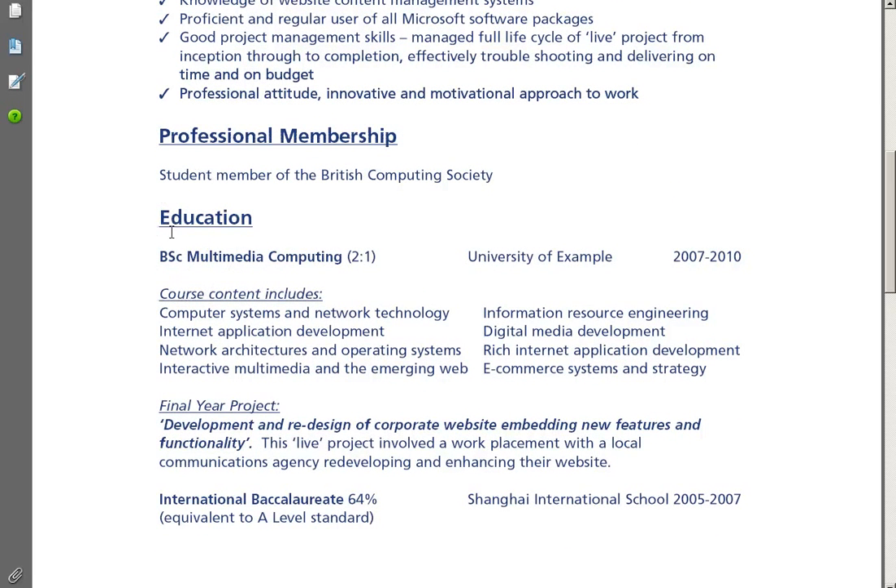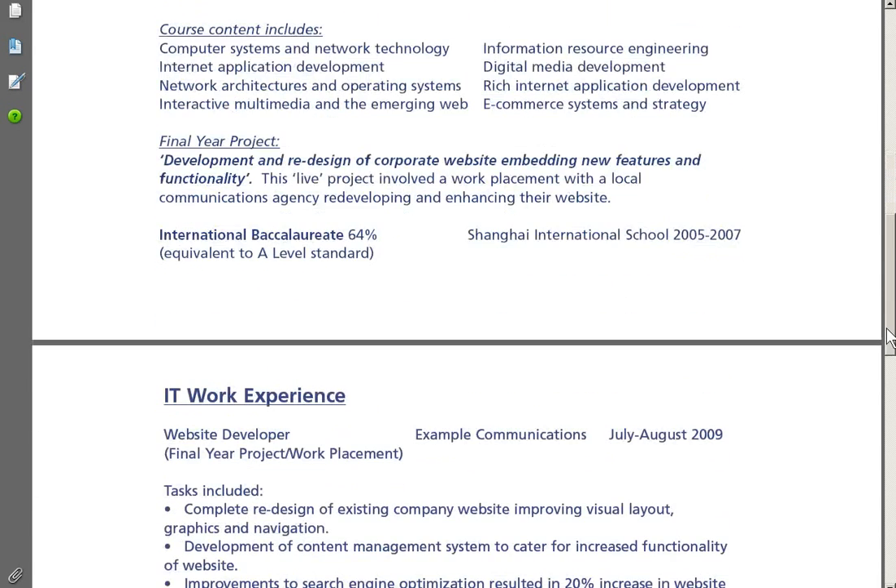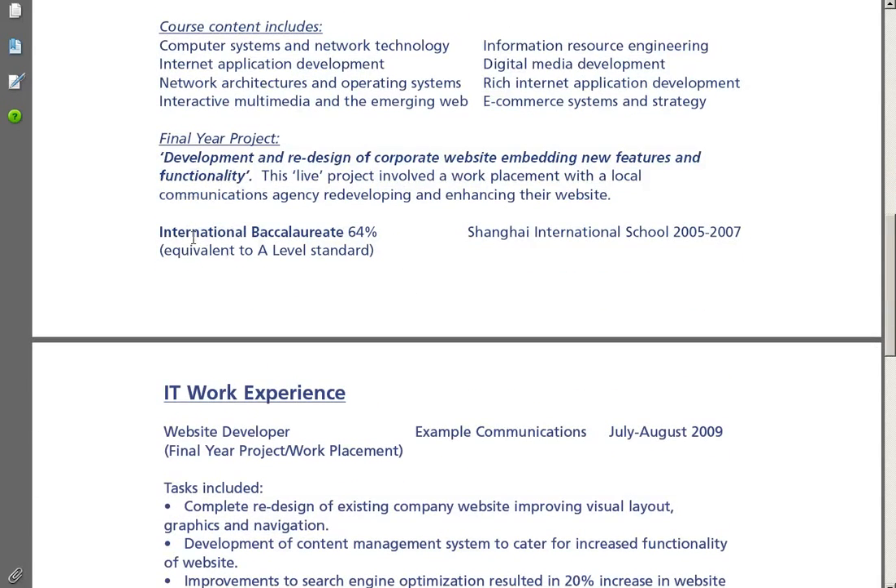Let's move on to education. Always include your degree classification or anticipated result. Alternatively, indicate module results. Make sure you give details of major projects, giving the title and a brief summary, including methodology, processes and outcomes. Give previous qualifications, including the UK equivalent if an overseas student.